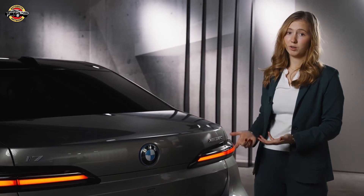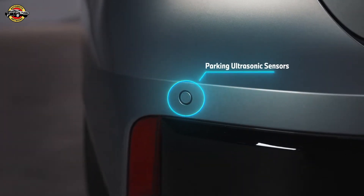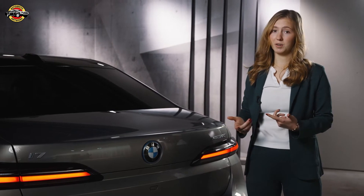Additionally, this car has parking ultrasonic sensors — six in the front and six in the back. If you've ever tried parking in a crowded city, it's a nightmare, but with these, it's the ultimate cheat code.